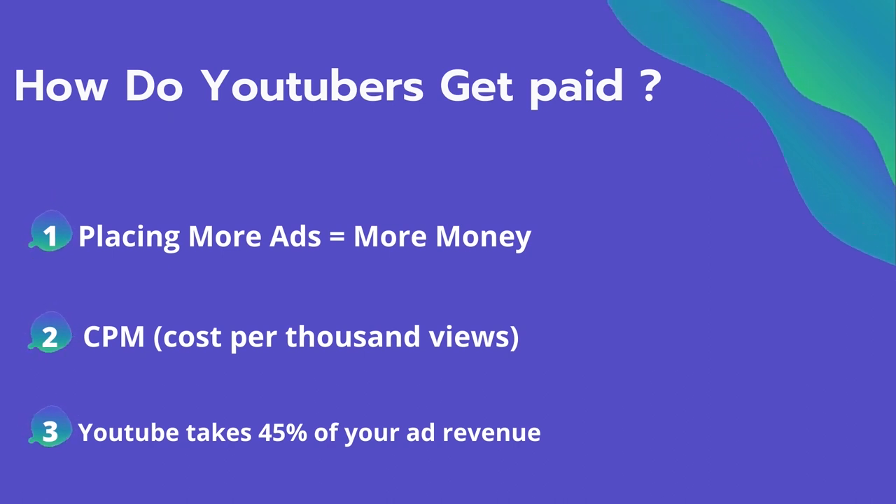So how do YouTubers get paid? They make money by placing ads on their videos, and placing more ads equals more money they can make. The second thing is CPM — it means the cost per thousand views. It's the amount an advertiser pays to have his ad in your video.